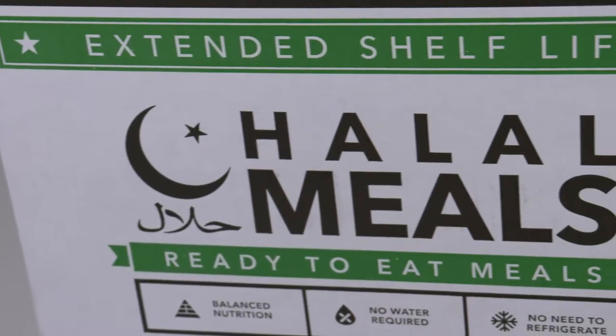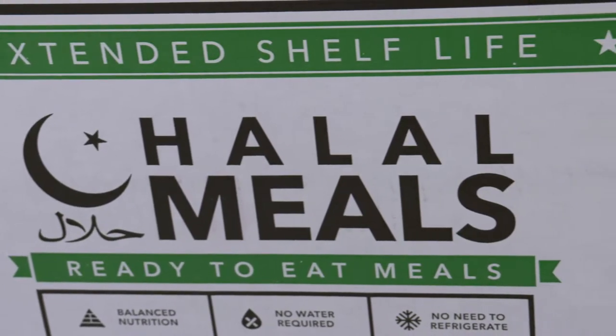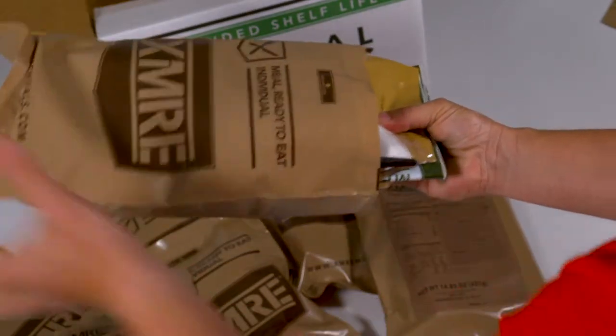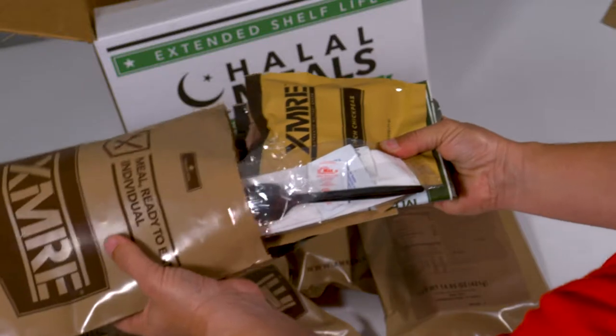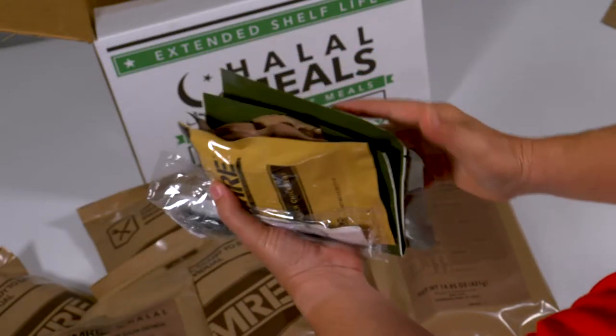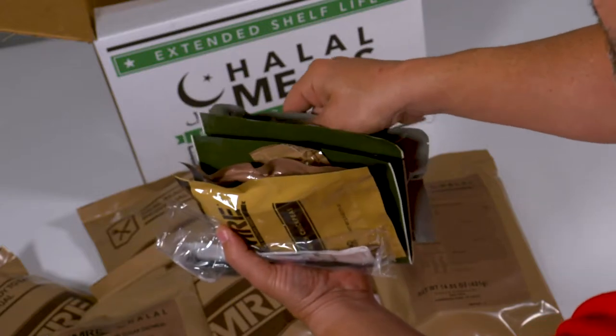The Halal 1000 by XMRE provides 900 to 1100 calories of high quality Halal certified shelf stable components. All of our Halal components are fully cooked so they can be eaten right out of the pouch and are compliant with all standards in accordance to Sharia laws and regulations.